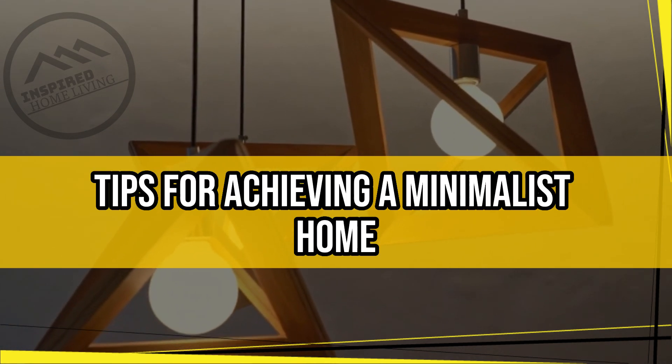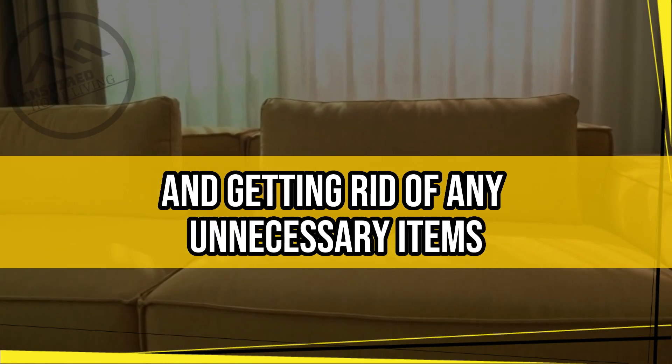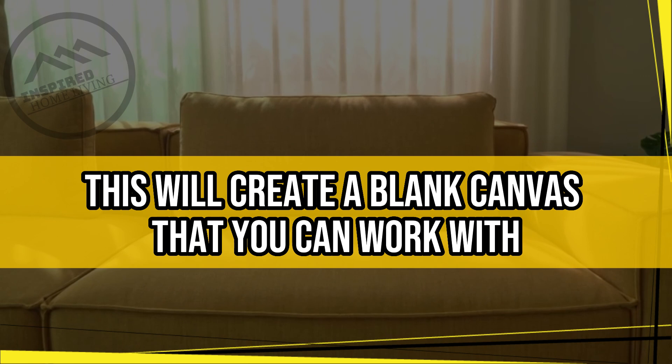Tips for achieving a minimalist home interior design. Start with a clean slate. Begin by decluttering your living space and getting rid of any unnecessary items. This will create a blank canvas that you can work with.